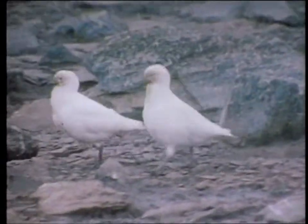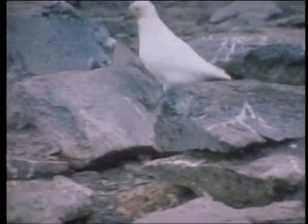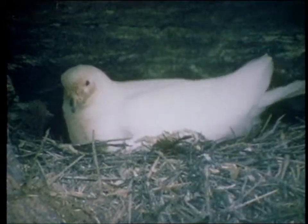These sheathbill birds are a bit of a bother for the penguins, as they will eat practically anything. But they are still accepted and are living right in the midst of the tolerant penguins.